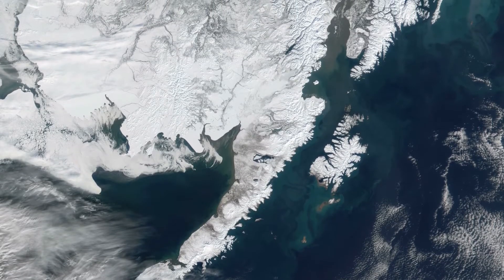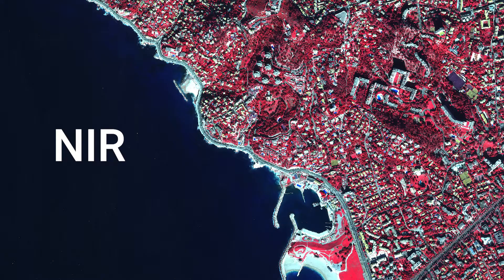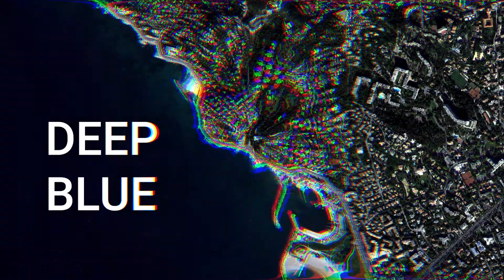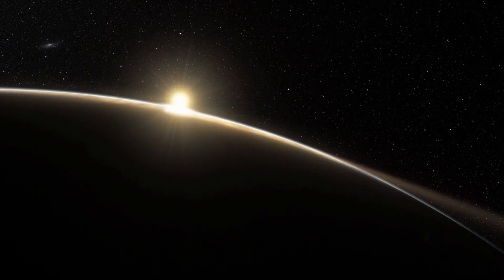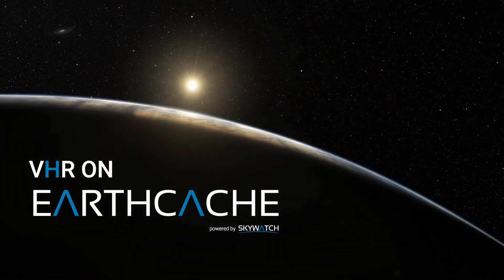These VHR images come with new bands beyond RGB — bands like NIR, RedEdge, and Deep Blue. It's time to tell a richer story with a clear picture. Enhance your insights today with VHR imagery on EarthCash.